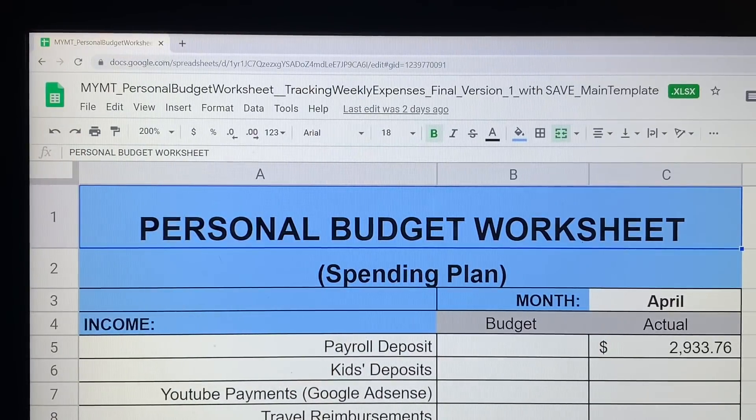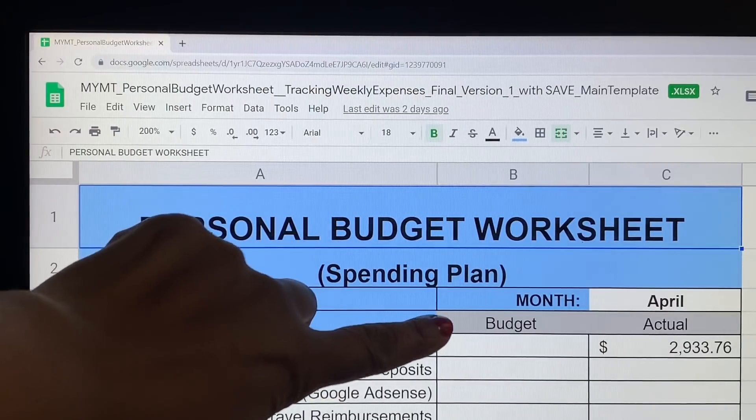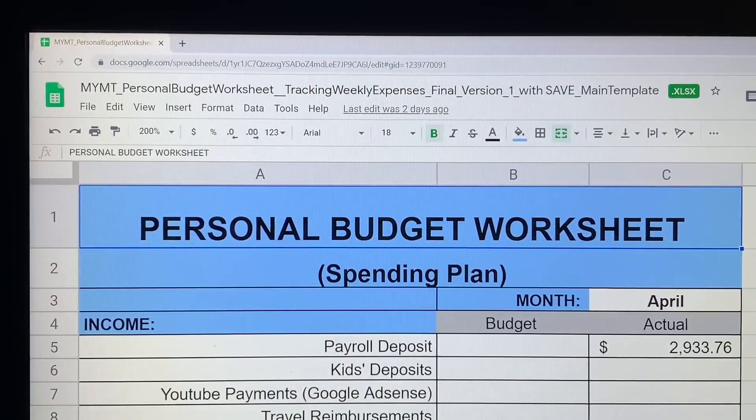Hey everybody, welcome back to our channel and welcome back to another video. Today's video is just a budget update — we're going to keep things rolling along as the month of April keeps rolling along. The last video you saw from me was just my budget where I did the budgeted column, what I think things are going to be.